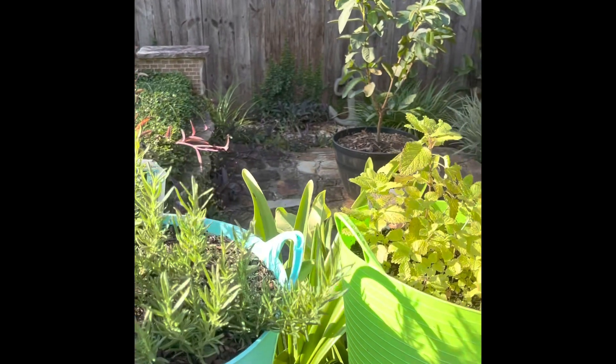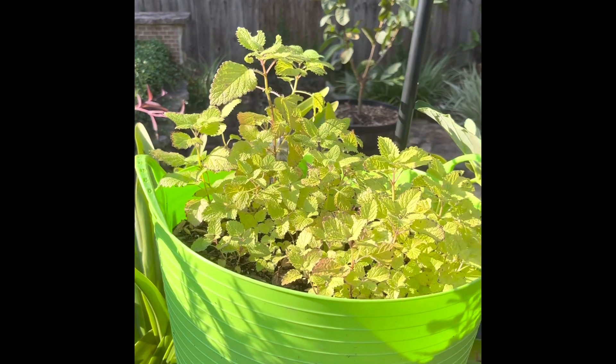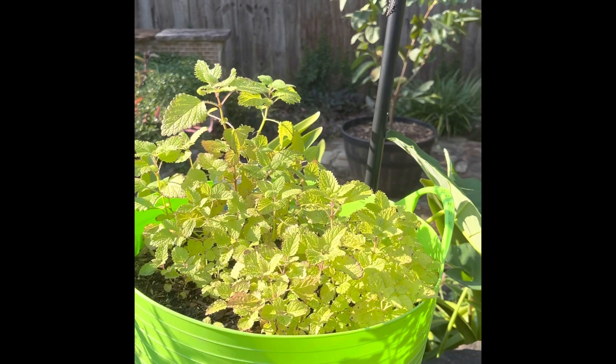And finally, family, we have the lemon balm — the calming herb. Lemon balm looks pretty good, y'all.